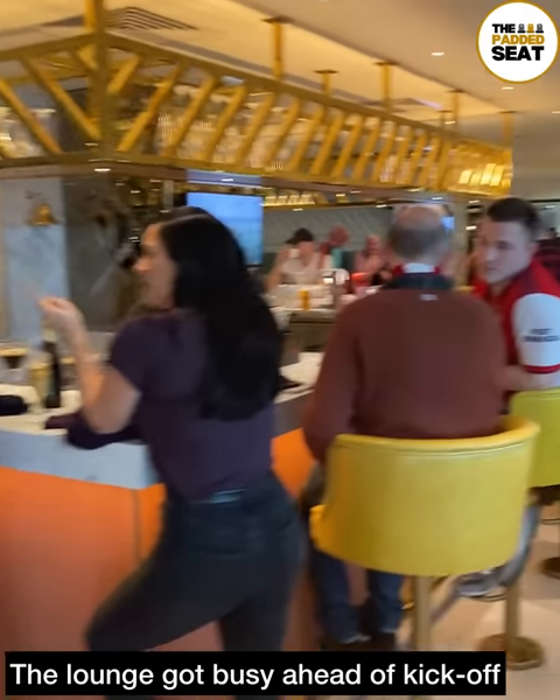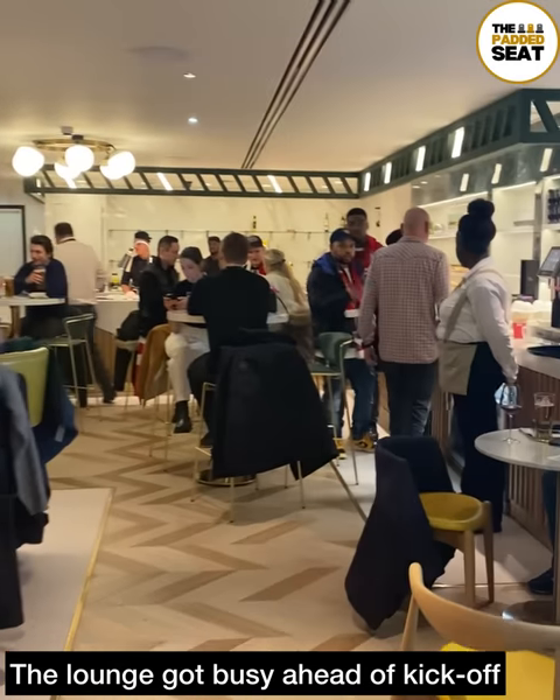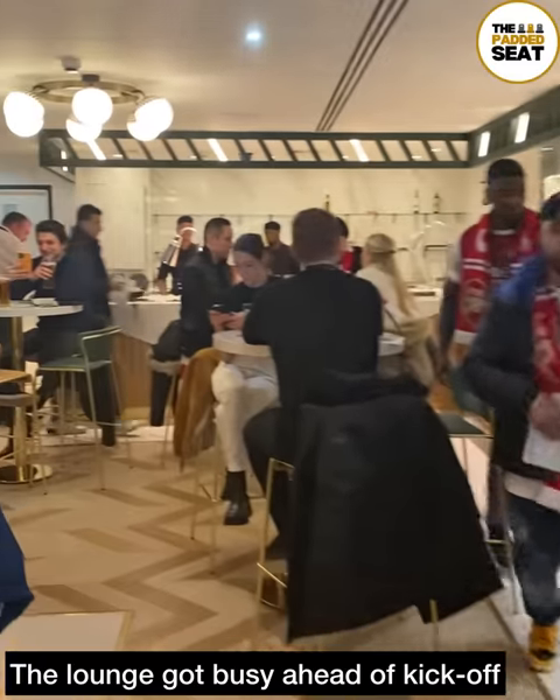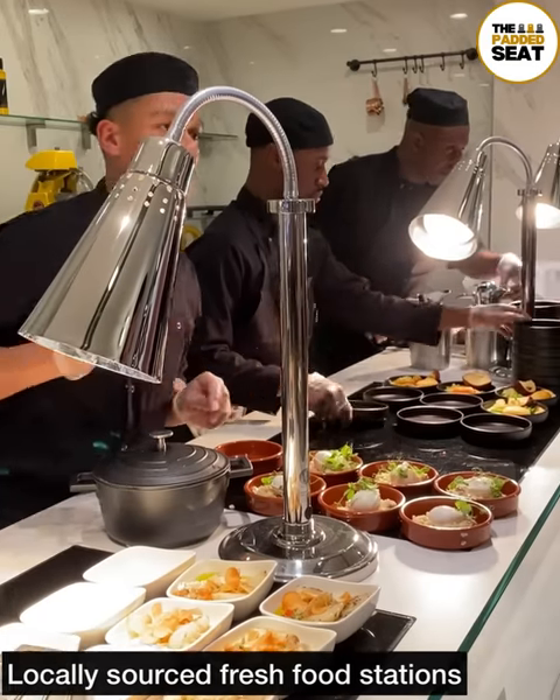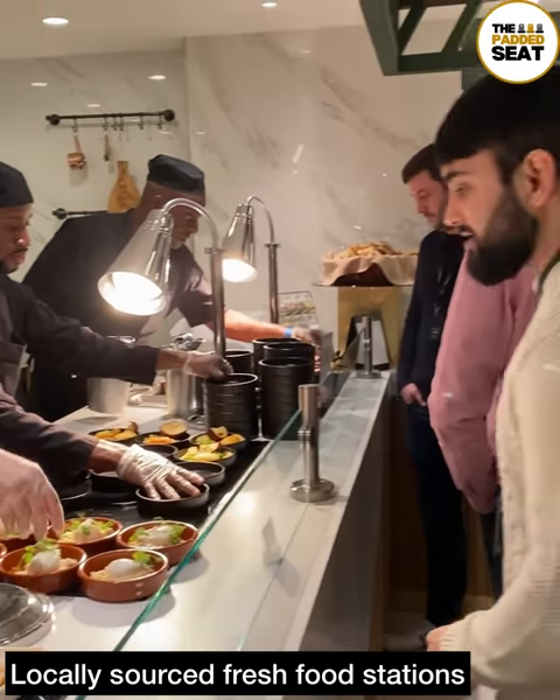A good atmosphere inside the casual lounge and it did get quite busy ahead of kickoff. There is an open bar — more on that later. First up, we made our way up to the food stations to grab some lunch.